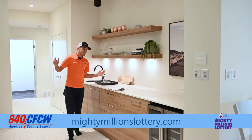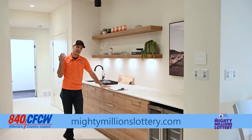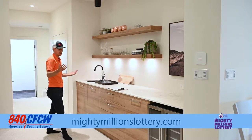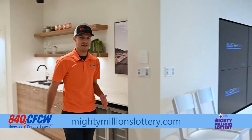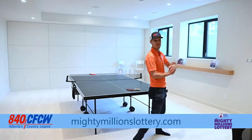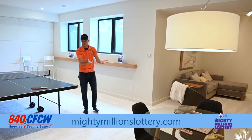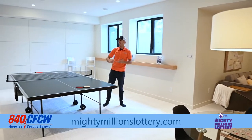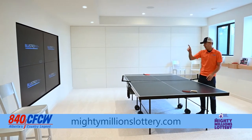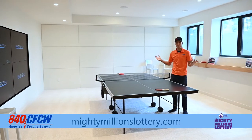And now in the basement of our beautiful show home with the Mighty Millions Lottery. Behind me we have a bedroom and a workout space. Obviously this is the bar, so you might want to spend a lot of time down here. And over into this area you have your games room with a ping pong table. There's a theatre area over here with some seating and a big screen TV. A spot to play your board games as well. And on that wall we have four TVs — so hockey, baseball, football, and more hockey, I guess, while you're playing ping pong. It's beautiful.